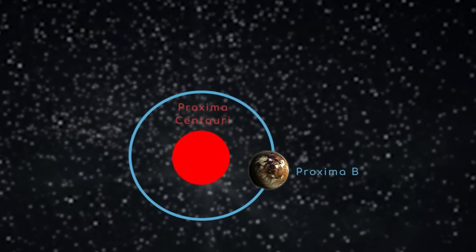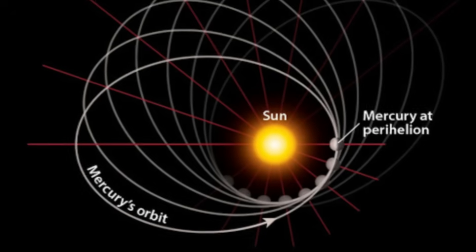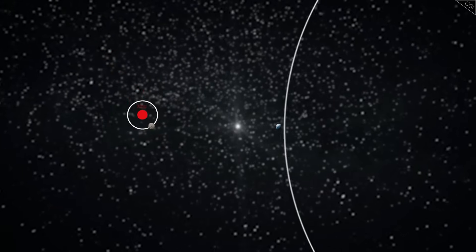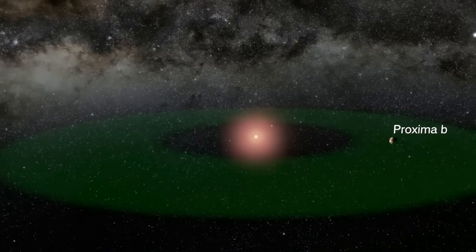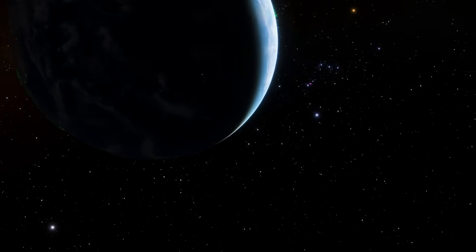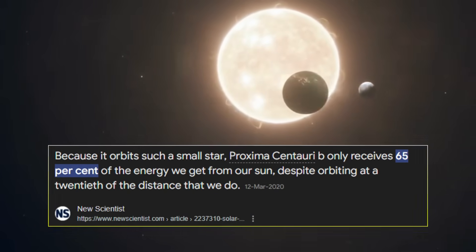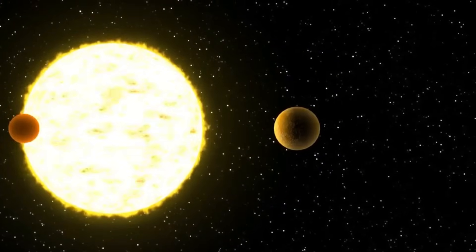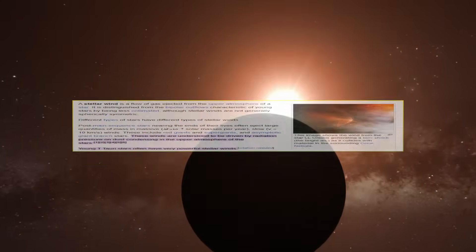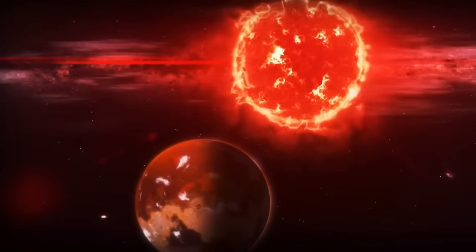Proxima b, the star's closest known planet, orbits at just 0.0485 AU — closer than Mercury's orbit around the sun. Yet because Proxima Centauri is so faint, this distance places the planet in the habitable zone. Proxima b receives about 877 W/m² of stellar energy, roughly 64% of what Earth gets from the sun. However, Proxima Centauri's intense activity, marked by frequent flares and strong stellar winds, raises critical questions about the planet's ability to retain an atmosphere and sustain life.